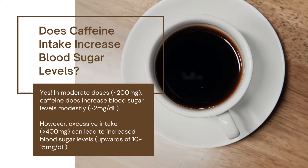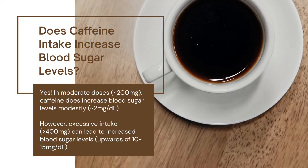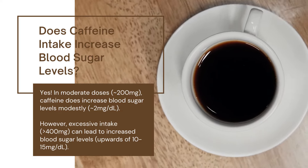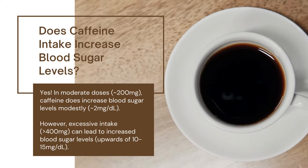Does caffeine intake increase blood sugar levels? Yes. In moderate doses — 200 mg — caffeine does increase blood sugar levels modestly, about 2 mg/dL. However, excessive intake — greater than 400 mg — can lead to increased blood sugar levels upwards of 10–15 mg/dL.